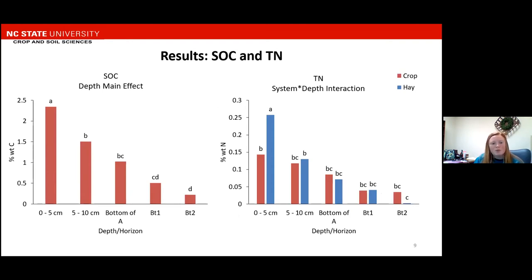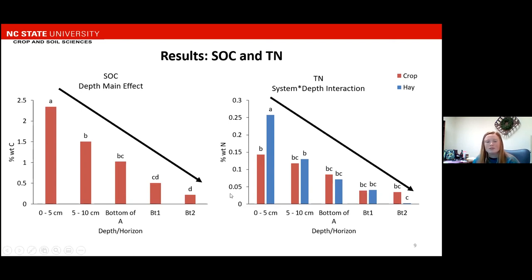Soil organic carbon and total nitrogen were measured. On the left, we have soil organic carbon, which had a depth main effect. On the y-axis we have percent weight carbon, and on the x-axis we have our individual depths and horizons. Overall, soil organic carbon decreased with depth, which was the trend we expected to see. On the right, we have total nitrogen, which had a system-by-depth interaction. Crop system is represented by the red bars and the hay system by the blue bars, and this will be carried throughout the rest of the presentation. Total nitrogen is decreasing with depth, but there was a significant difference between the two systems at the 0 to 5 centimeter depth, where the hay system had higher total nitrogen content than the crop system.